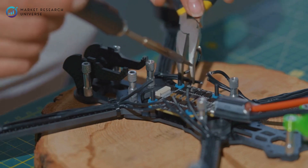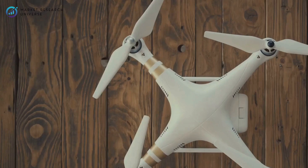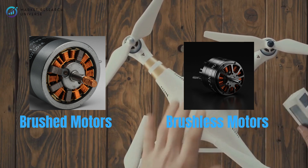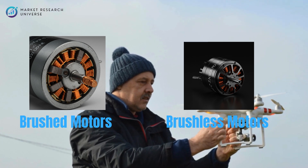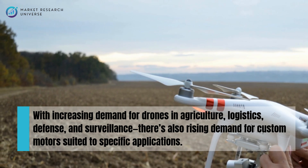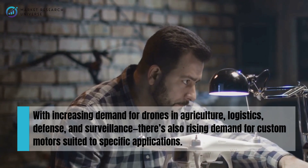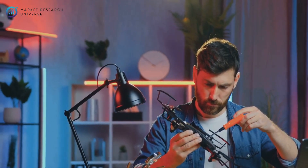Drone motors are not just another mechanical part — they're the heart of the drone. There are different types: brushed motors, which are cheaper but less efficient; and brushless motors, also known as BLDC motors, which are highly efficient, durable, and used in 90% of modern commercial drones. With increasing demand for drones in agriculture, logistics, defense, and surveillance, there's also rising demand for custom motors suited to specific applications, giving you a chance to build a niche product with high profit margins.